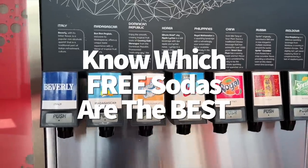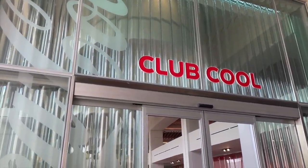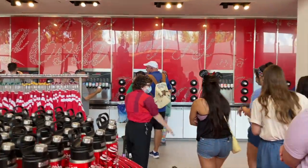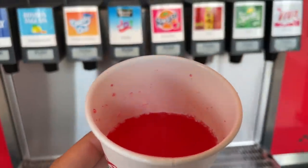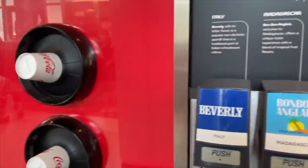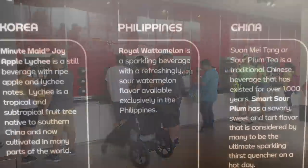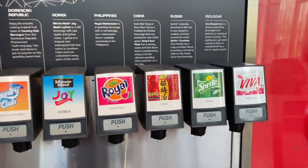At Club Cool over by Creations Shop, you can sample all international sodas absolutely free. Here's our ranking: on the bottom is Beverly from Italy for its notoriously bitter taste, followed by Smart Sour Plum from China that tastes like barbecue sauce, and Royal Watermelon from the Philippines which tastes like liquidized sour warhead candy. Viva Raspberry from Moldova, Minute Maid Joy Apple Lychee from Korea, and Bon Bon Anglais from Madagascar are much better with fruity refreshing notes. Our absolute favorites are Country Club Meringue from the Dominican Republic — like cream soda meets tropical fruit — and Cucumber Sprite from Russia, which gives you freshness of cucumber with sweetness of Sprite.